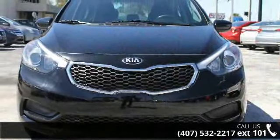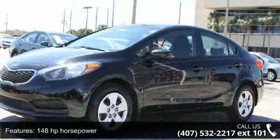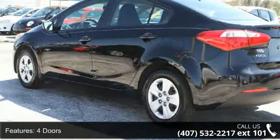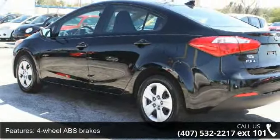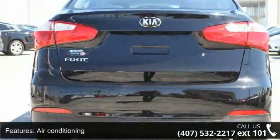This vehicle's top features include 148 horsepower, 4 doors, 4 wheel ABS brakes, air conditioning, audio controls on steering wheel, automatic transmission, Bluetooth, clock, in dash external temperature display, and front wheel drive.